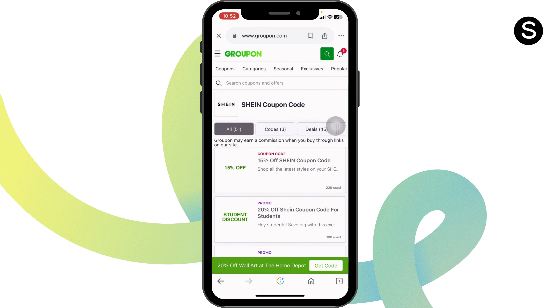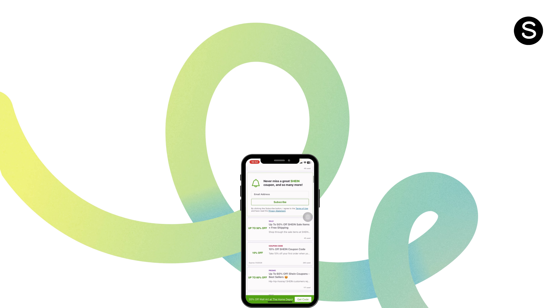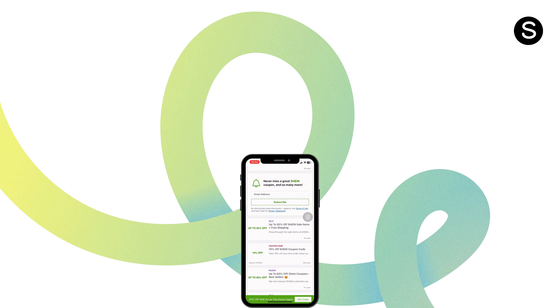So this way you can easily get up to 90% off with a Sheen coupon code. At the end, if you guys find this video helpful, don't forget to like, share and subscribe to our channel. Thanks for watching!